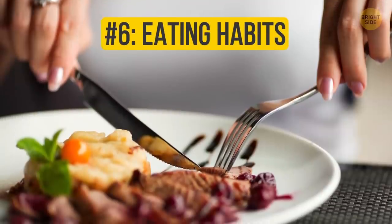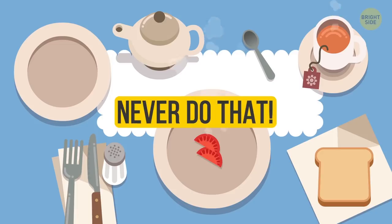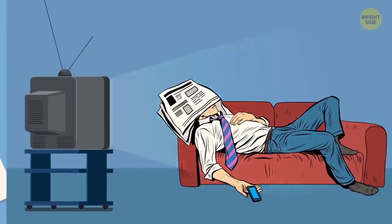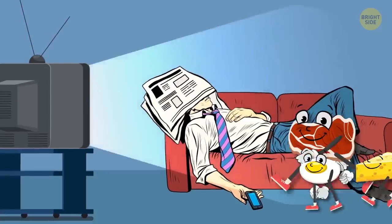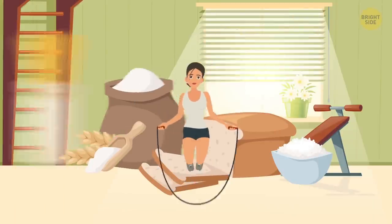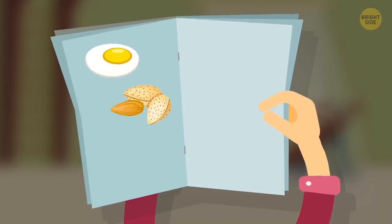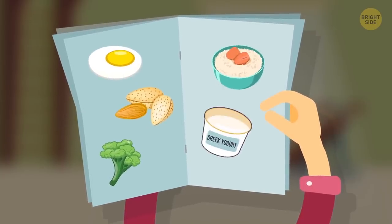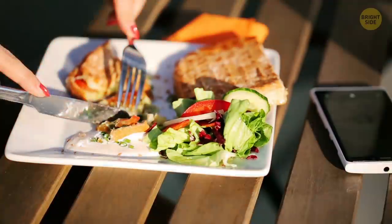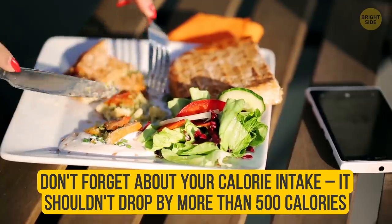Number 6: Eating Habits. A lot of people make a huge mistake of eating very little when they're not training — never do that! On these days, your muscles start to slowly but steadily grow, which means they crave all kinds of nutrients and minerals. You may want to lay off carbs for a bit, since you don't need to keep your energy high for a workout, but your protein intake has to be perfect. So make sure to add more eggs, almonds, broccoli, oats, Greek yogurt, and other protein-high foods in your menu. And don't forget about your calorie intake — it shouldn't drop by more than 500 calories.